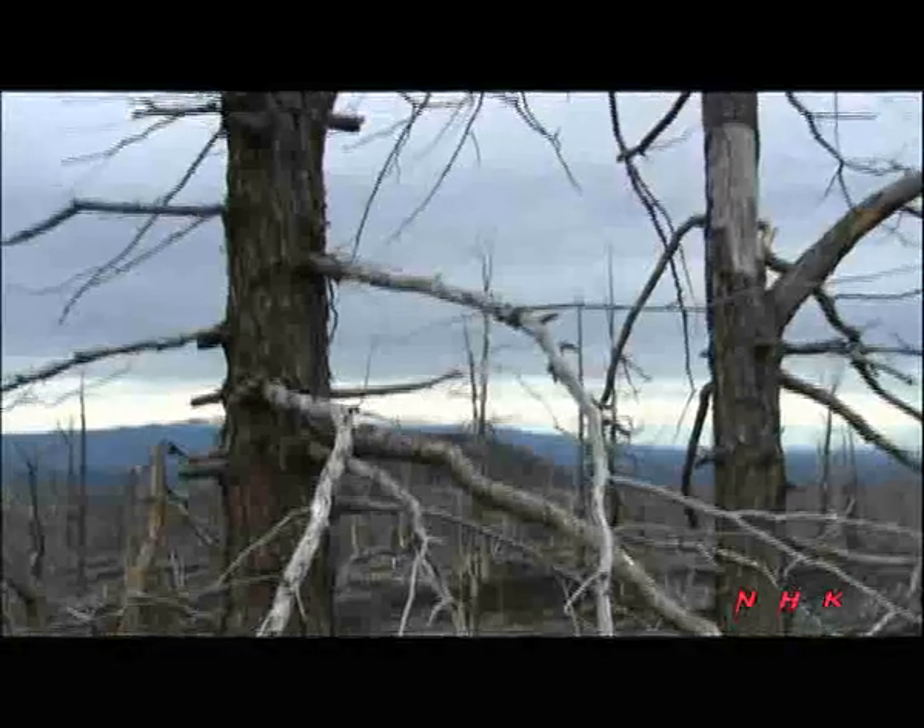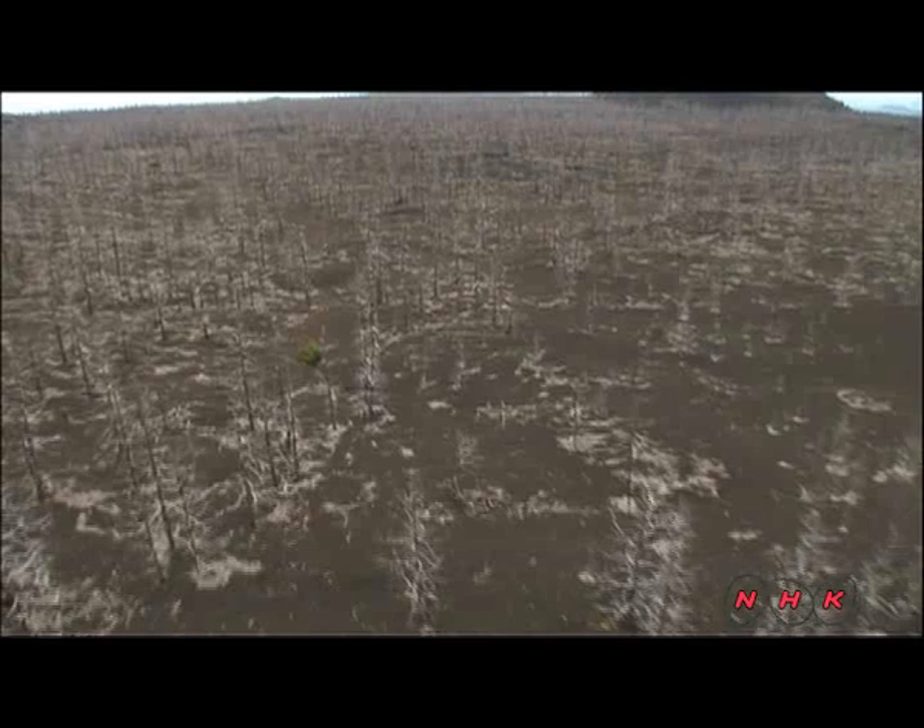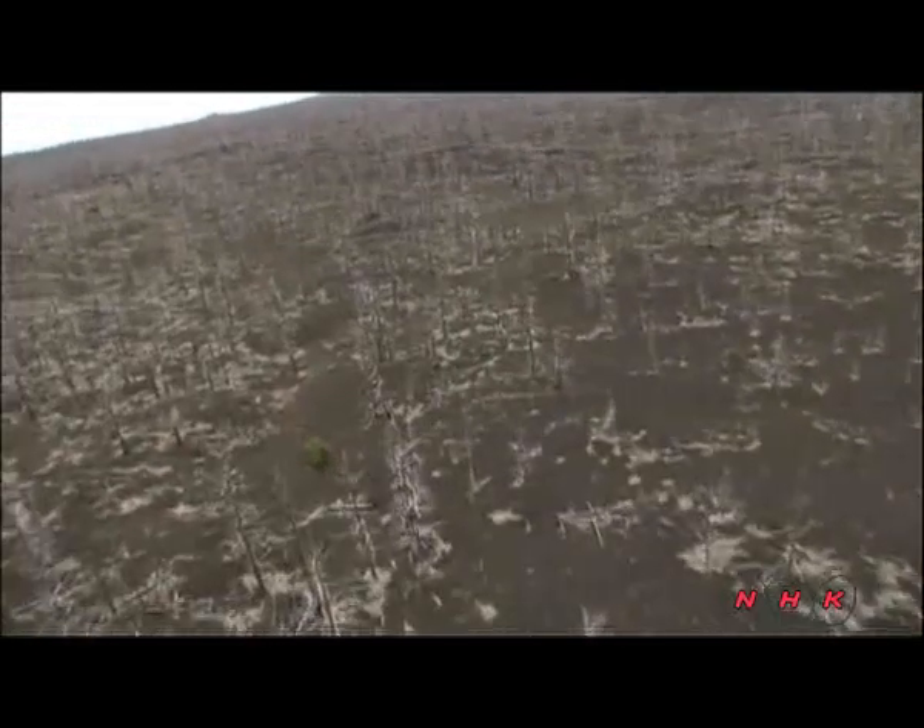Volcanic eruptions emitting hot lava and volcanic ash drastically change the appearance of the forest. The dead larch trees here extend like a vast cemetery of headstones.